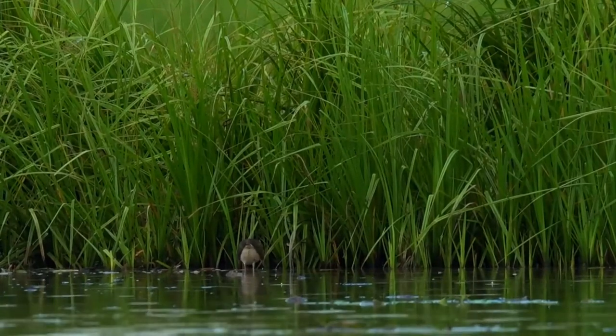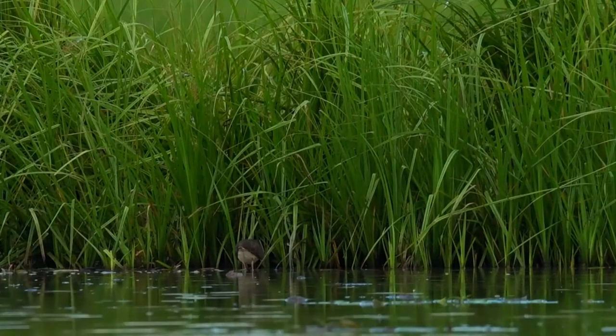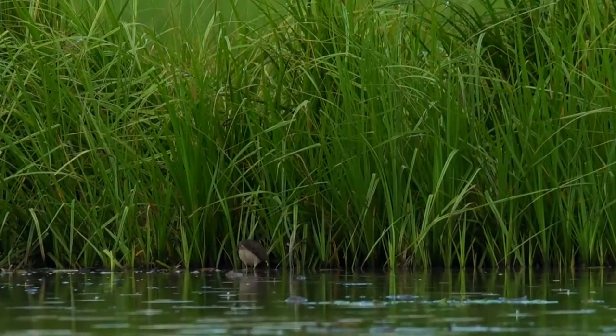When flushed, flies like a rail with legs dangling. Bobs hindquarters on landing and sometimes when walking. Probes for food in the mud.